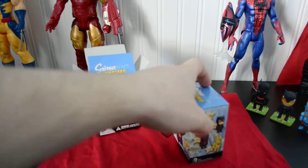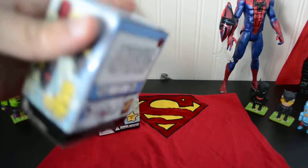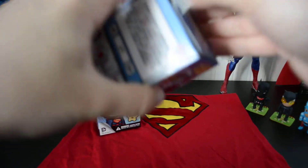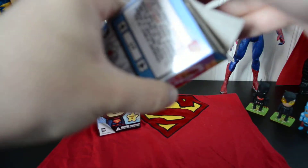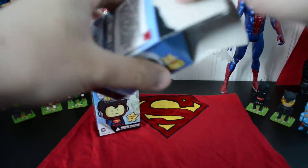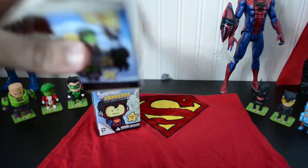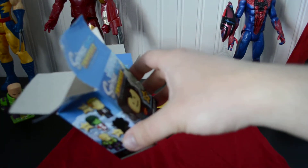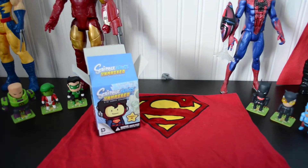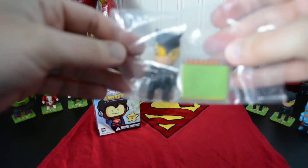And we'll open up the second one. We picked these up at our local comic shop — they didn't have many blind boxes left, so we picked up what we could. Who's in this one? Take a look. Which one is it? It's a double — we got another Catwoman. So we have another Catwoman.